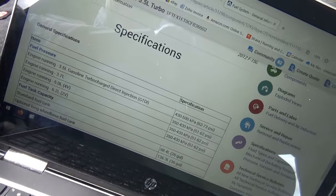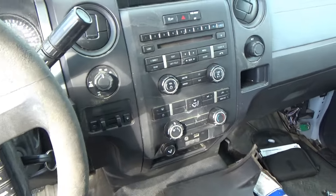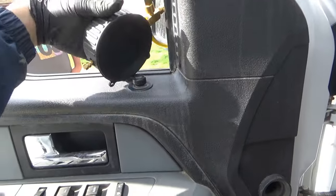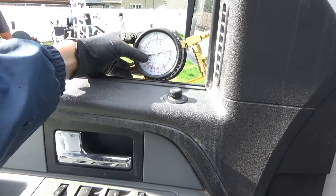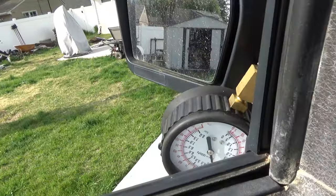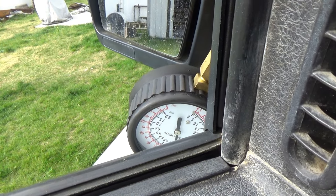The fuel pressure spec on the low side of this 3.5-liter turbo is 62 to 73 PSI — that's what we're looking for. I connected the gauge straight to the supply line, dead-heading it, to see the maximum pressure the fuel pump can produce when we prime it. Turning the key on — about 55, 65, 60, about 67 PSI. Not too bad. So now we can T in the gauge, hook it up to the high-pressure pump, and see if that pressure is maintained during cranking.